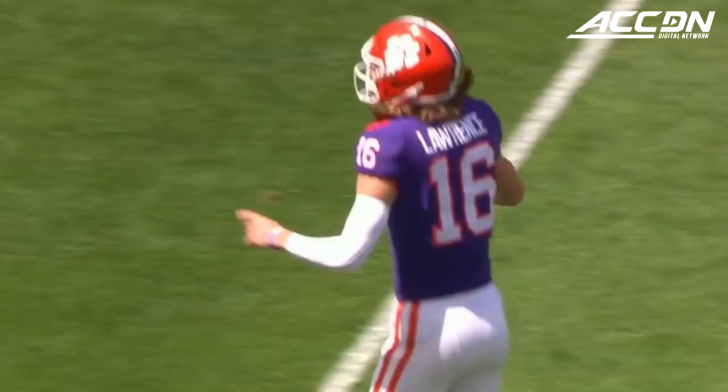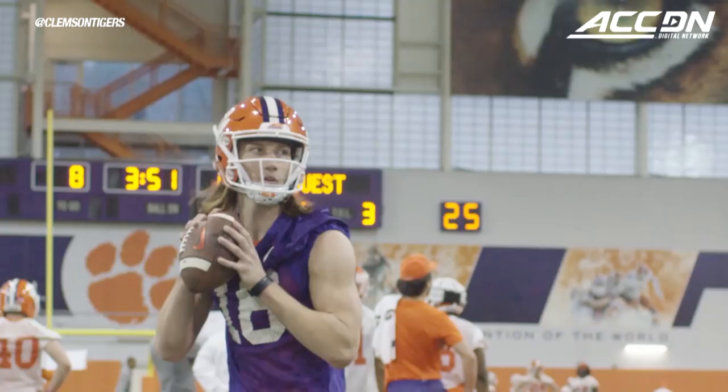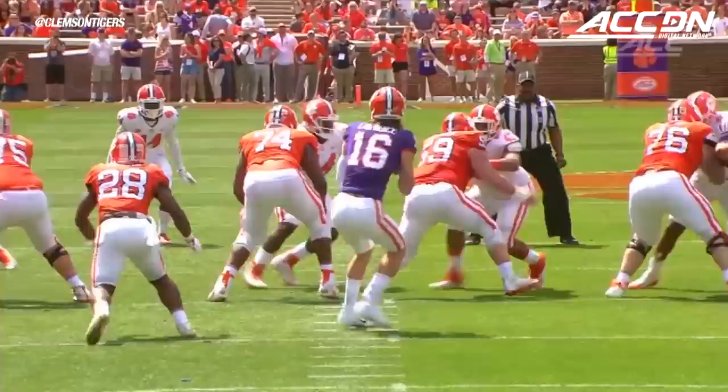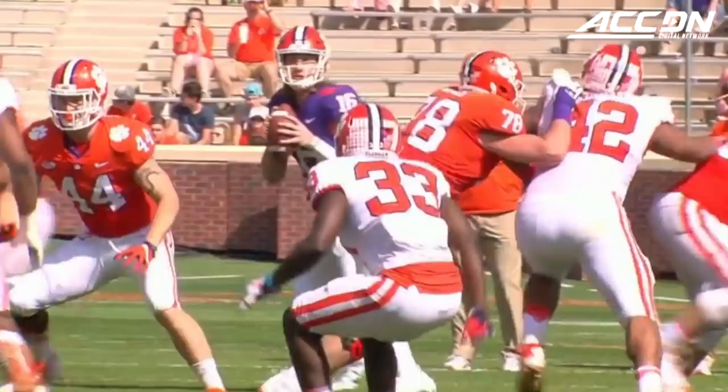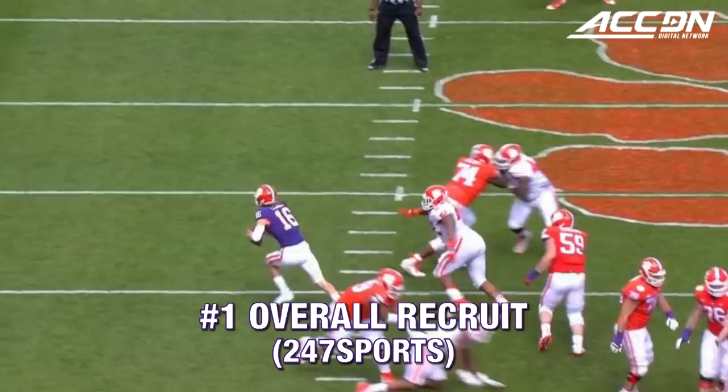He's got a great arm. He's a winner. He's got tremendous size, 6'6", 210. He runs well. He's got very good instincts for the game, and just an elite arm talent.